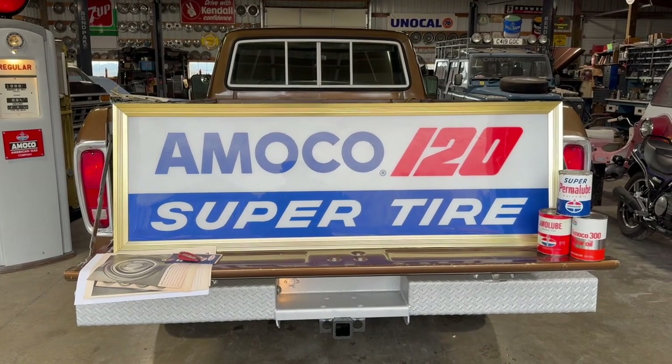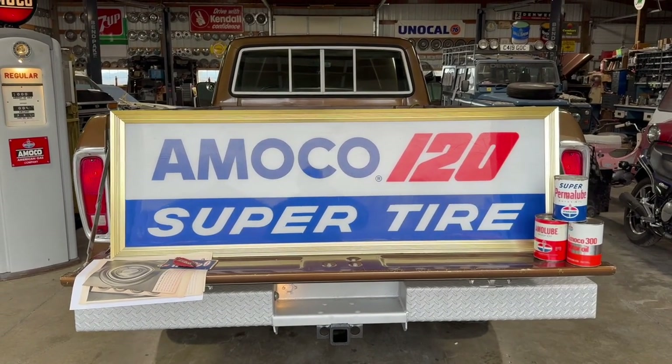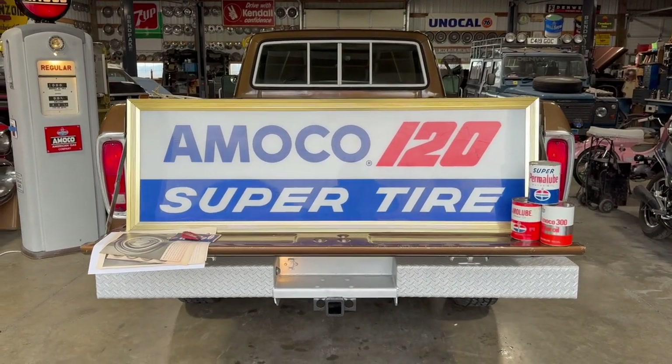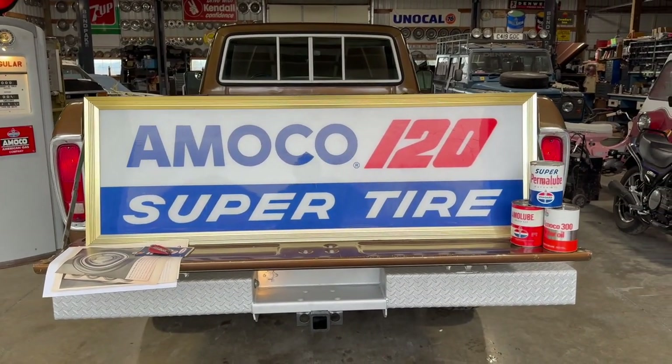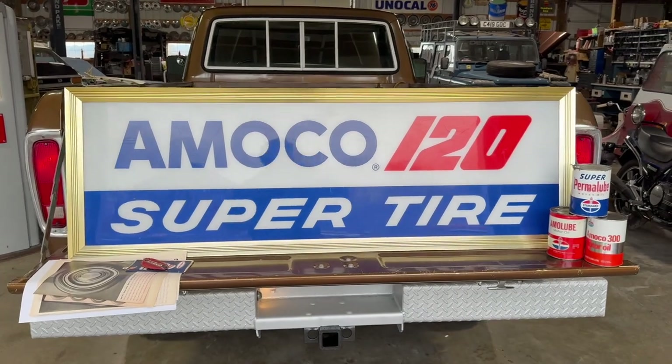They used to sell their own tires at the gas stations, which was really cool. I have some ads. This sign is from 1962 to 64. I love the gold frame around it.